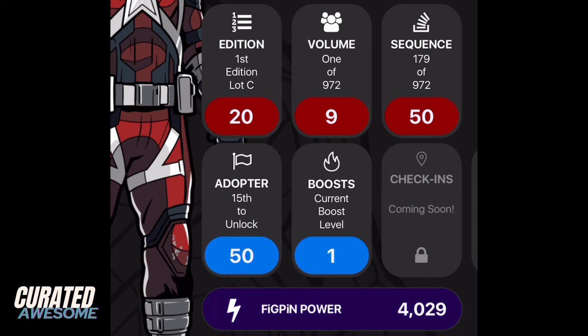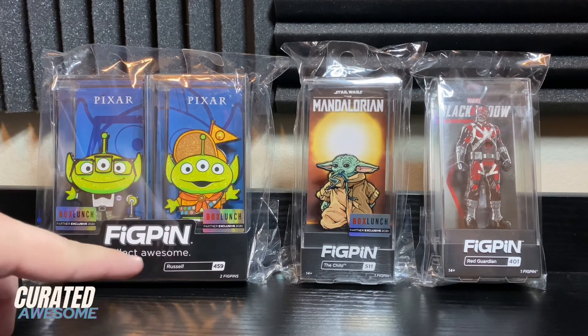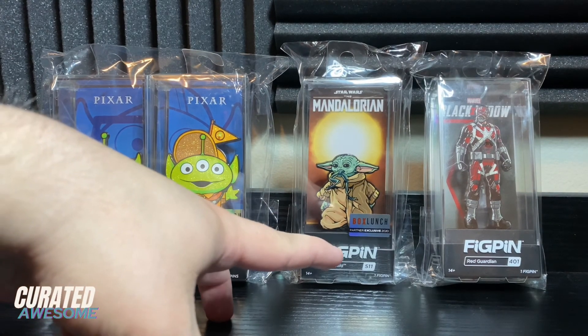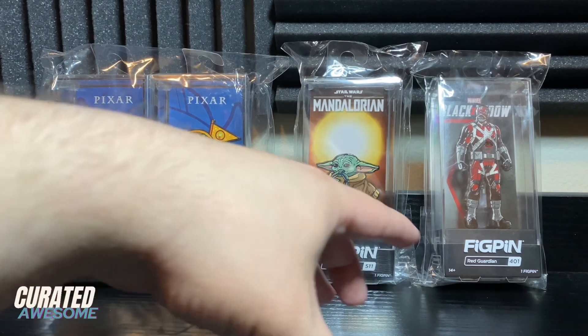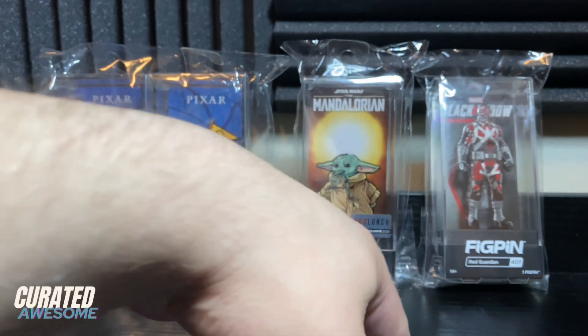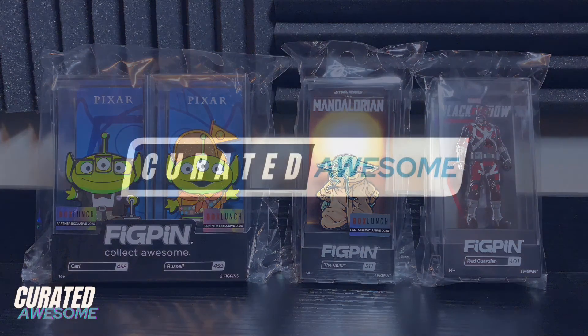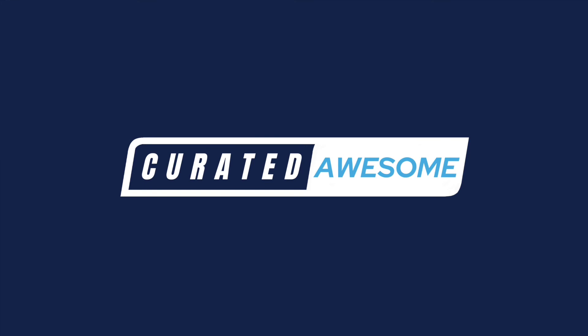So that's my haul: Box Lunch exclusives 458 and 459 — the glitter variants of Carl and Russell; Box Lunch exclusive 511 — the Child with a frog in his mouth; and fig pin classic 401, the Red Guardian from the Black Widow movie. Have you ever ordered any fig pins from Box Lunch? If so, leave a comment below telling me how your experience was and which pin you got. If you like this video, please give it a thumbs up or leave a comment. If you'd like to see more videos in the future, press subscribe and the bell icon. Thank you for watching, and as always, have an awesome day.